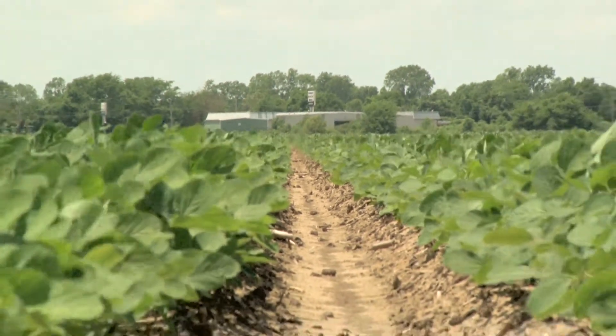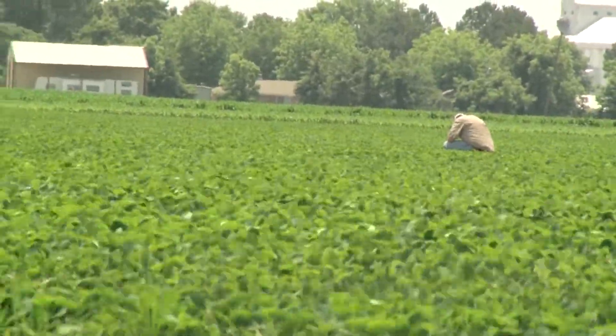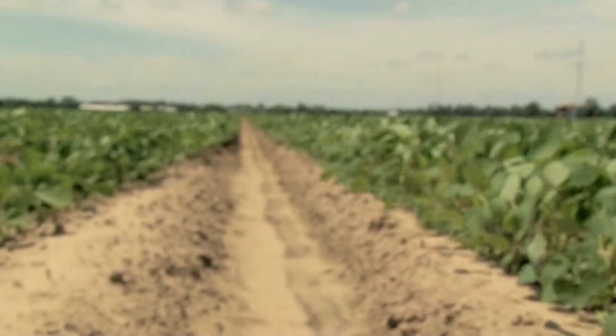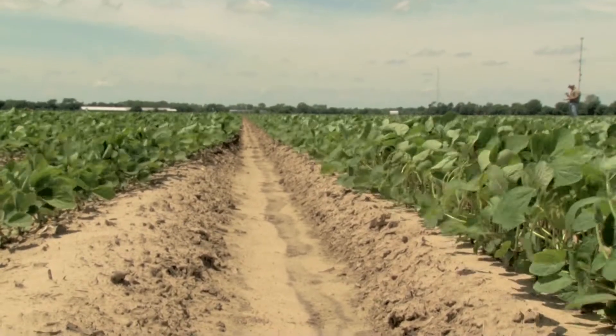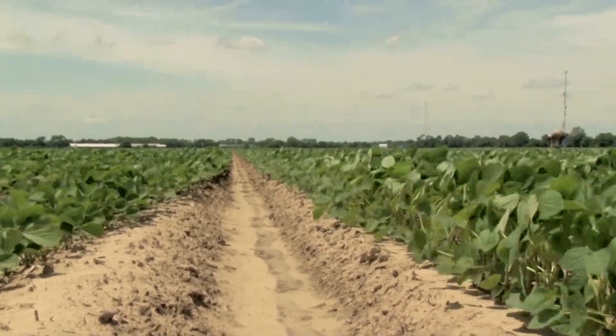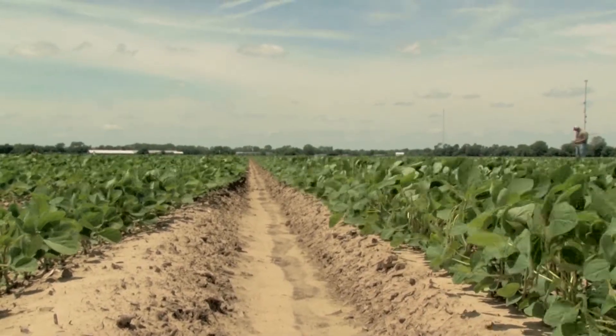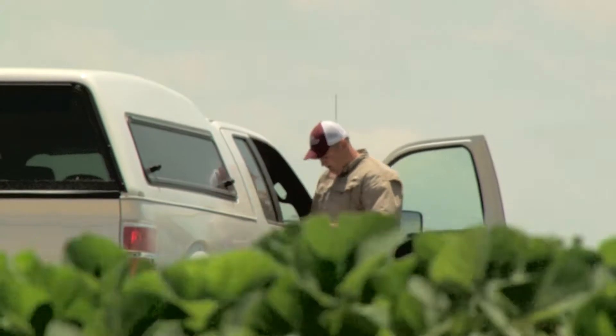The Arkansas Soybean Promotion Board sponsors an annual yield contest, and several years ago they started a 'Race for 100' contest — a one-time prize for the first farmer to grow a hundred bushel soybeans over five acres. That went unclaimed for several years; as of 2013 it still hadn't been achieved. One of the big ideas was: why can't our Arkansas farmers raise a hundred bushel soybeans when Mr. Kip Cullers in Missouri can?